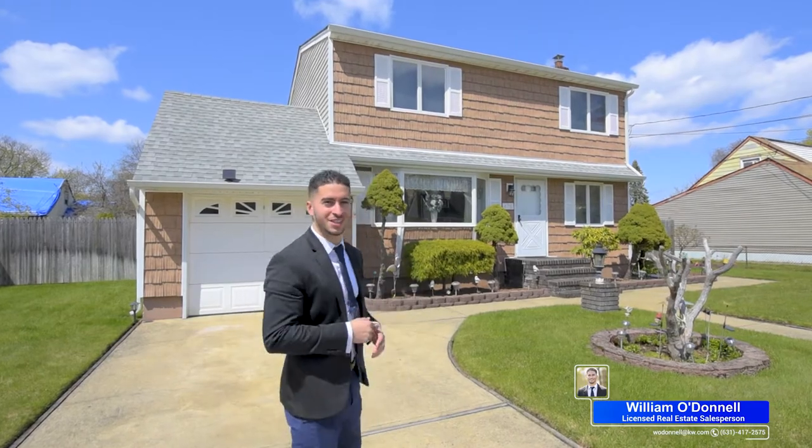Hey, this is William O'Donnell with Keller Williams. I'm super excited to show you my newest listing here at 475 Earl Street, right in the Brightside section. Come on, let's take a look!